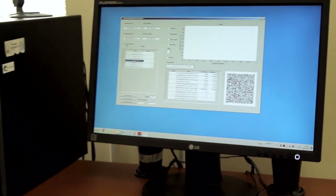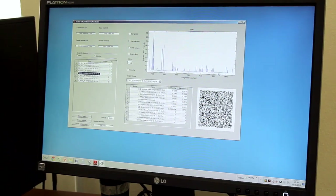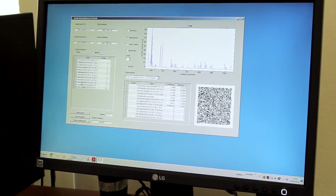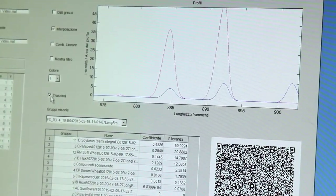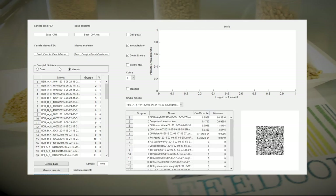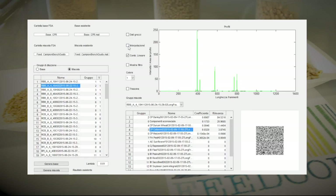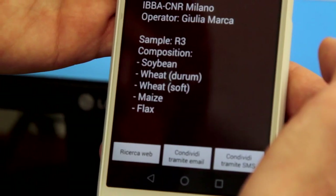A dedicated software has been developed to evaluate the data output provided by capillary electrophoresis, assisting the user with a screening tool capable of automatically defining, at a qualitative level, the botanical composition of any feed sample. The software compares the profile of each feed sample with the electrophoresis data related to 12 reference plant species present in the dedicated database of the FeedCode platform. The database has been generated from the amplification profile of gDNA extracted from individual plant species. Through the scoring and identification of unique peaks specific for each of the 12 reference species, the software provides a relevance value and a list of the plant species detected in the feed. All information regarding the botanical composition of the feed is recorded in a QR code generated by the software.